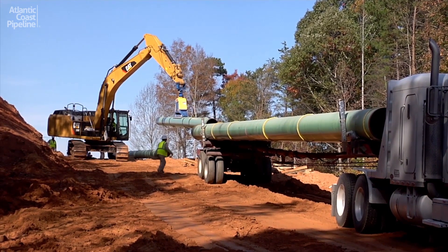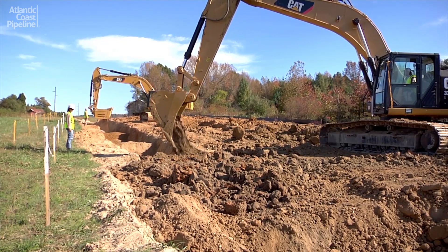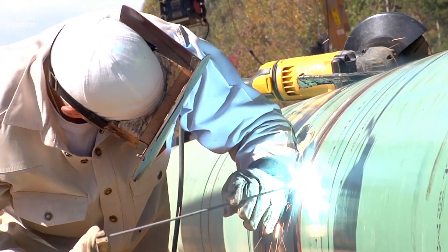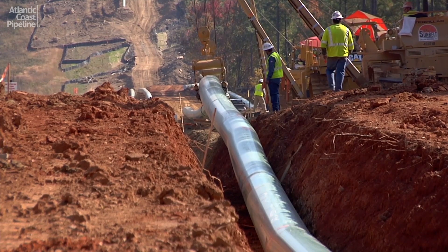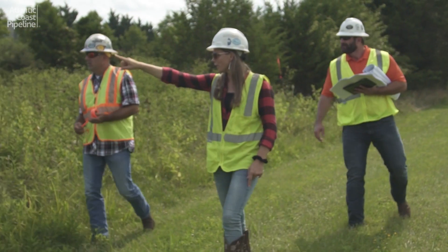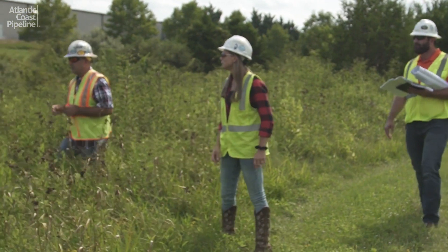Building the Atlantic Coast Pipeline safely while minimizing impacts on landowners and protecting the environment is our number one priority. Pipeline construction is a highly regulated and monitored process that involves different specialized teams performing each step of construction. Hundreds of inspectors are on site every day to help ensure we meet our commitment to environmental stewardship.